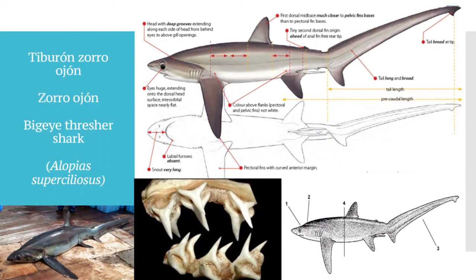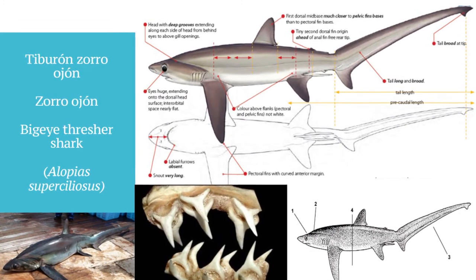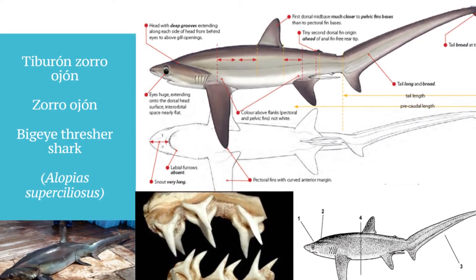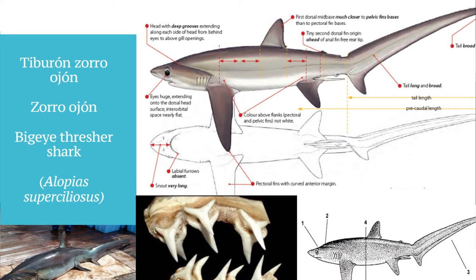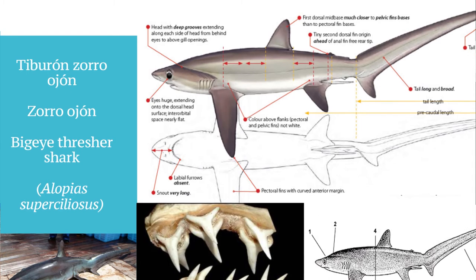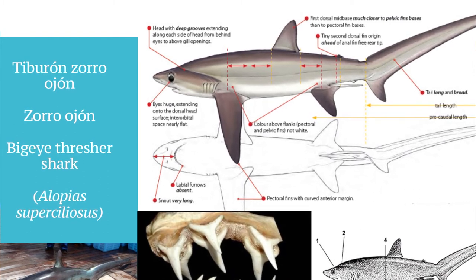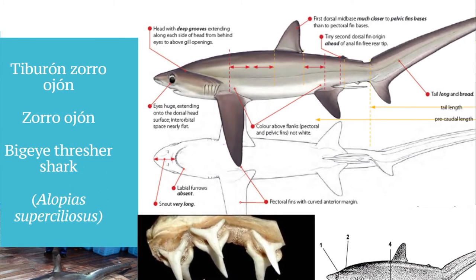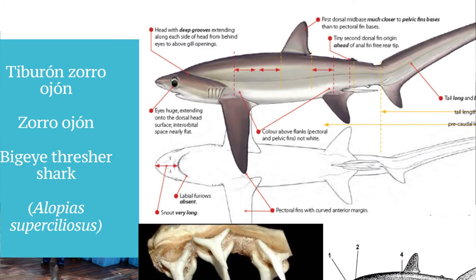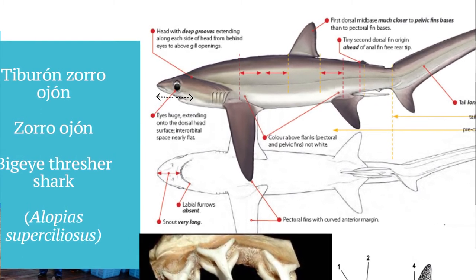Para distinguir esta especie, hay un par de características distintivas únicas. El tamaño del ojo es una de las más importantes y fáciles de distinguir, porque en proporción con las otras especies de tiburón zorro, esta tiene el ojo bastante más grande, lo que hace casi inequívocamente decir que se trata de un *Alopias superciliosus*. Además, tiene ese surco en la parte superior de la cabeza que separa la cabeza del dorso, y un hocico bastante más largo que las dos especies anteriores.